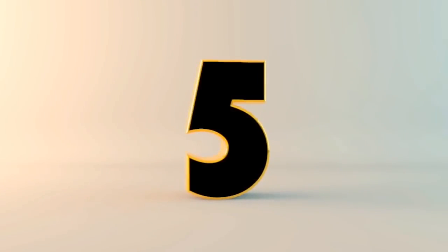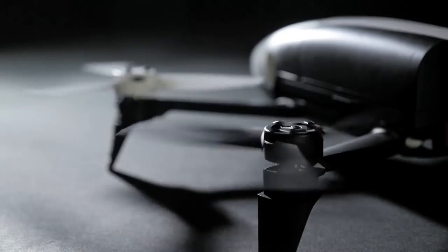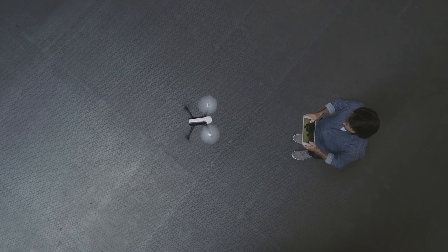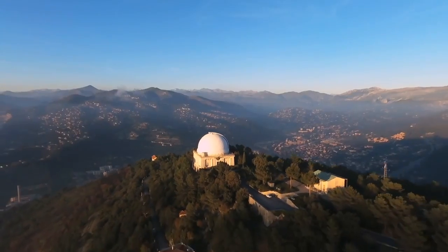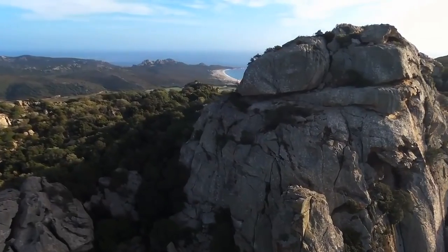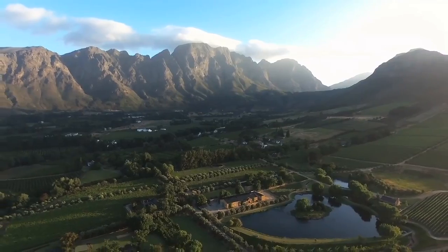Let's get into this video. Starting off, we have the Parrot Bebop 2.0. Parrot tried to redeem themselves — I can't say that they did. The camera's still the same quality and there are still mainly the same issues. The Bebop 2.0 is a bit better, but I would recommend you check out the 1.0 — they're about the same. The Bebop 2.0 has better range supposedly, and more features have come out, like the FPV system, which is really cool.